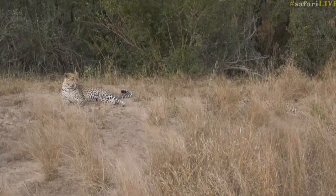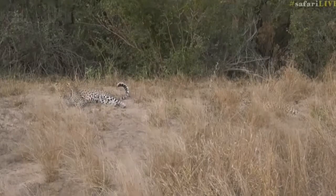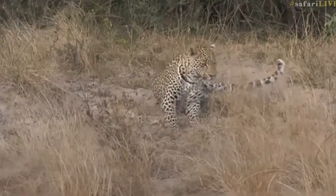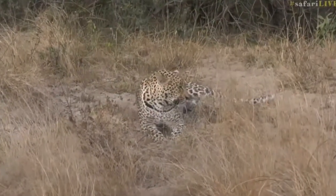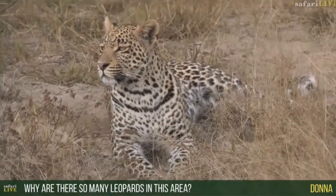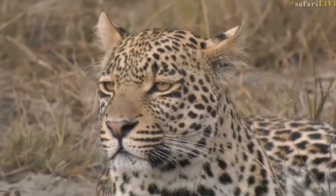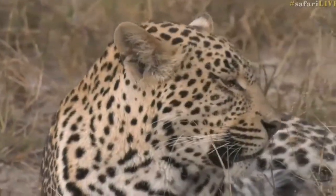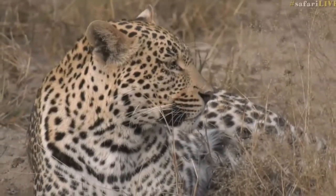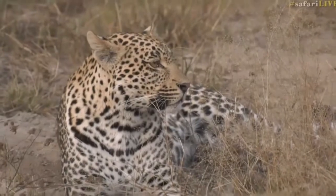Isn't this amazing? What a wonderful sighting. One of the main reasons why there are so many leopards in this area — the habitat suits them very well. Thick areas, drainage lines — wonderful areas for these leopards to hide in. Perfect habitat. There's water and an abundance of food, so it is well suited for these big cats, and I think that is why there are so many leopards in the area.